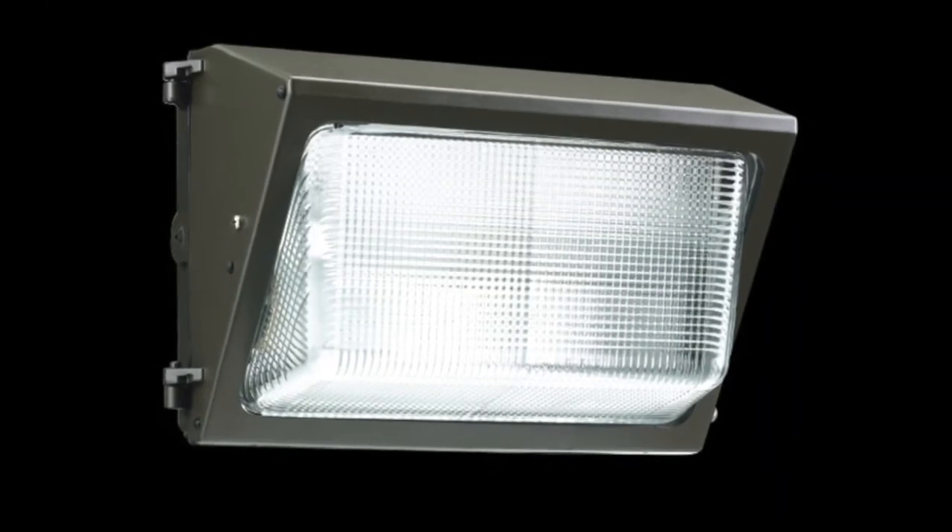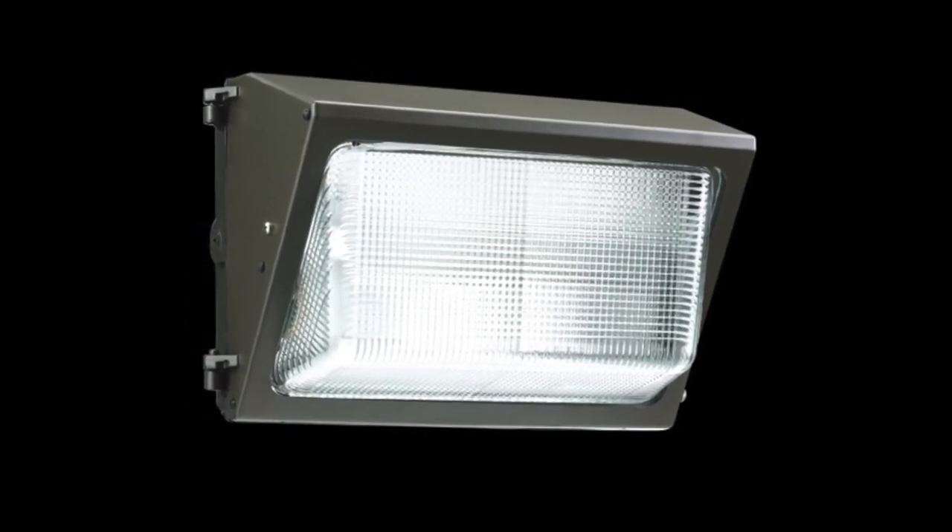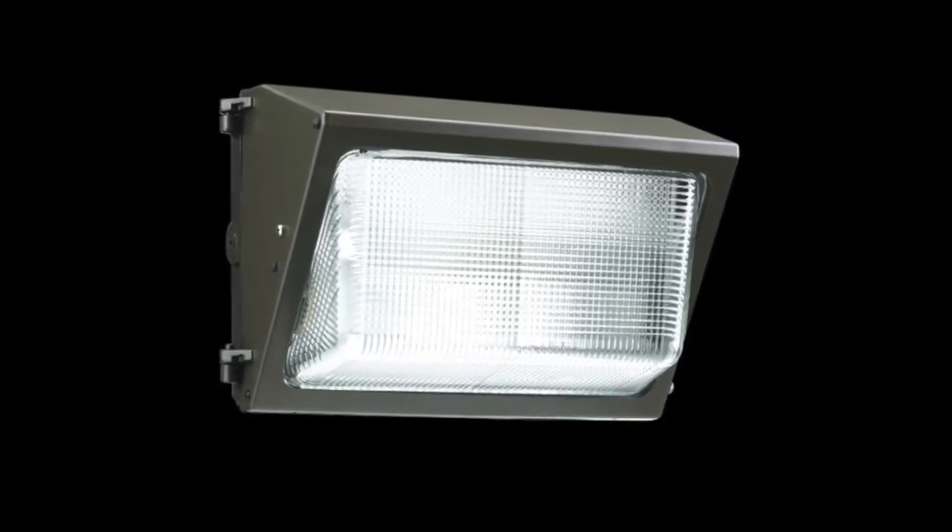Atlas lighting products are a perfect cost effective replacement for 70 to 400 watt outdoor HID fixtures in commercial or light industrial applications.